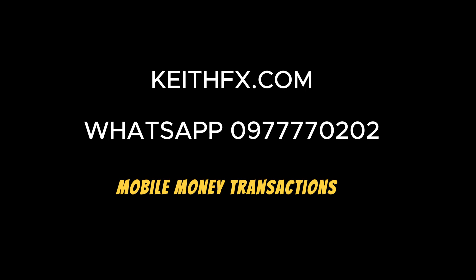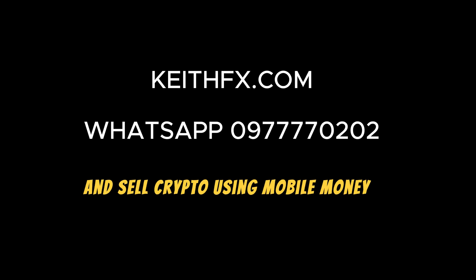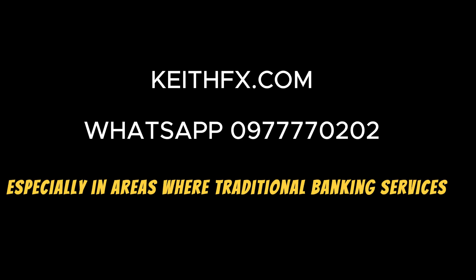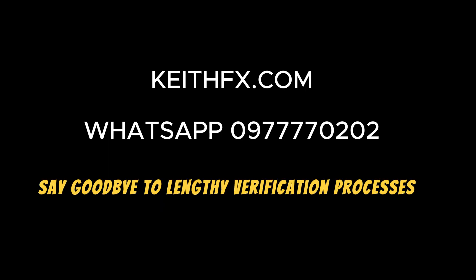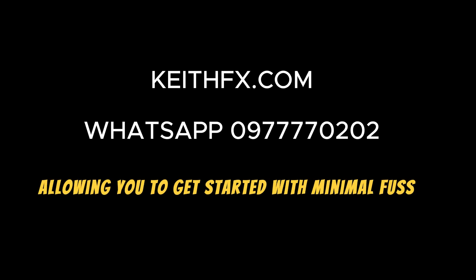Mobile Money Transactions: KeithFX.com stands out by allowing users to buy and sell crypto using mobile money. This feature is a game-changer, especially in areas where traditional banking services may be less accessible. Minimal Verification: Say goodbye to lengthy verification processes. KeithFX.com keeps things simple, allowing you to get started with minimal fuss and delays.